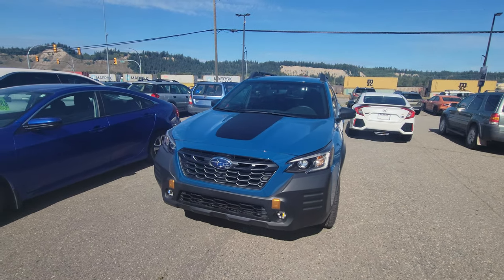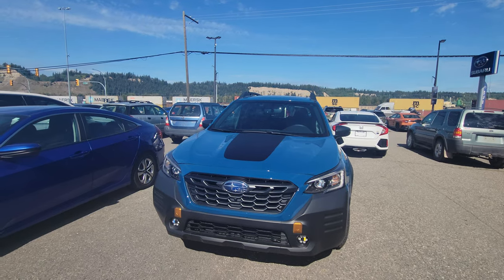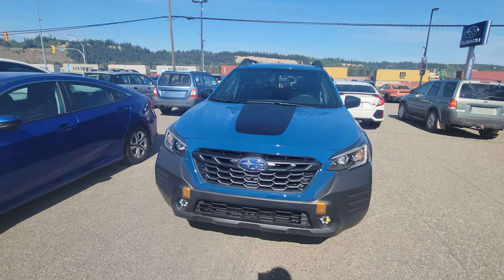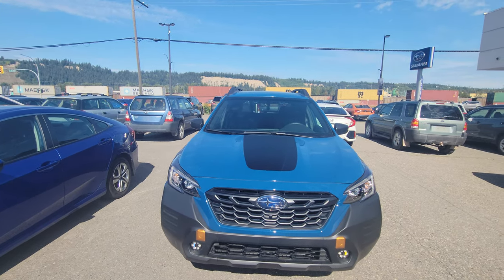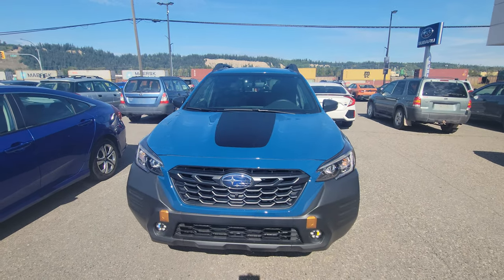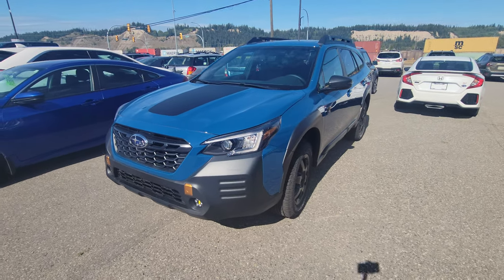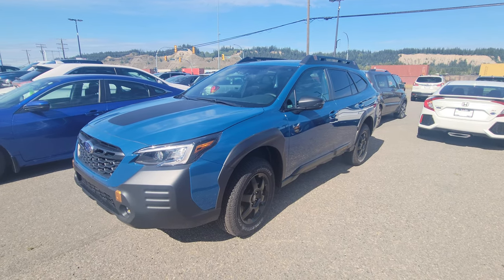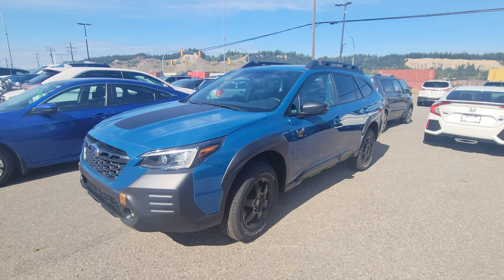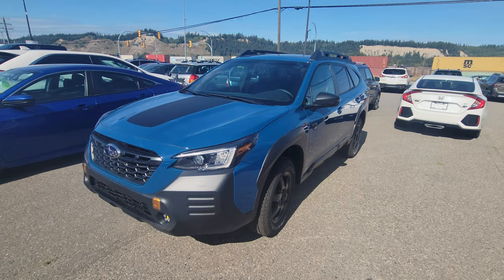Today we're taking a look at the 2022 Subaru Outback Wilderness in that iconic geyser blue — the color you see advertised in all the commercials for both the Wilderness Outback and the Wilderness Forester. It's the most off-road oriented Subaru Outback they've ever made, and it only comes with a 2.4-liter turbocharged boxer engine producing 260 horsepower and 277 pound-feet of torque. Lots of power in an Outback.